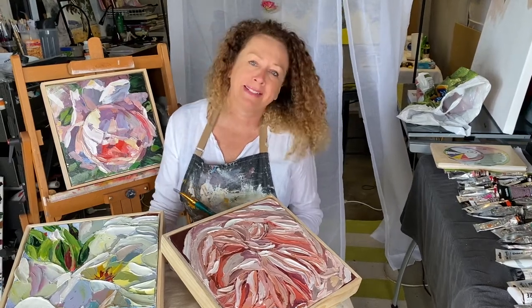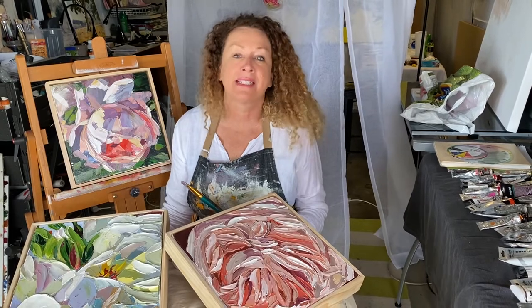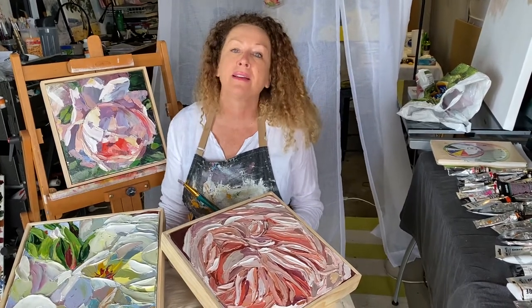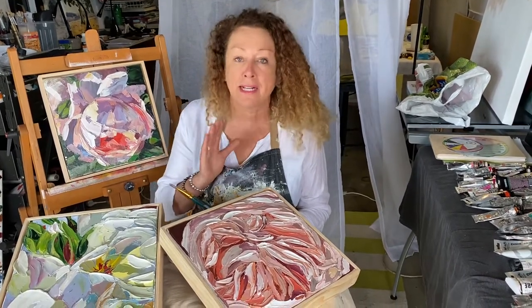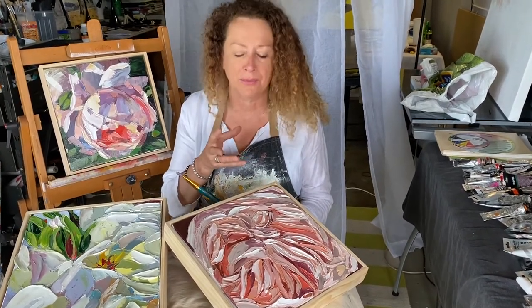Have you ever wanted to free up your painting style and get away from all that niggly time-consuming detail that means your paintings take forever? These paintings have been done in an hour or less. So fun and so much exhilaration in painting this way.